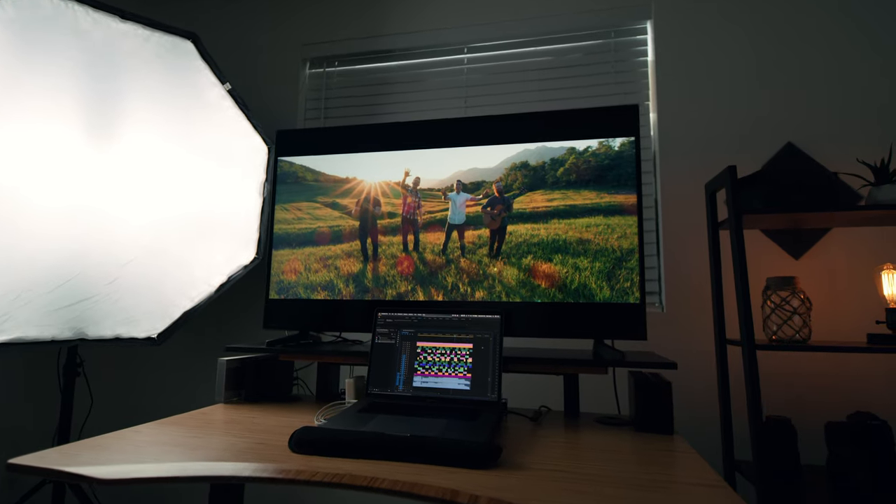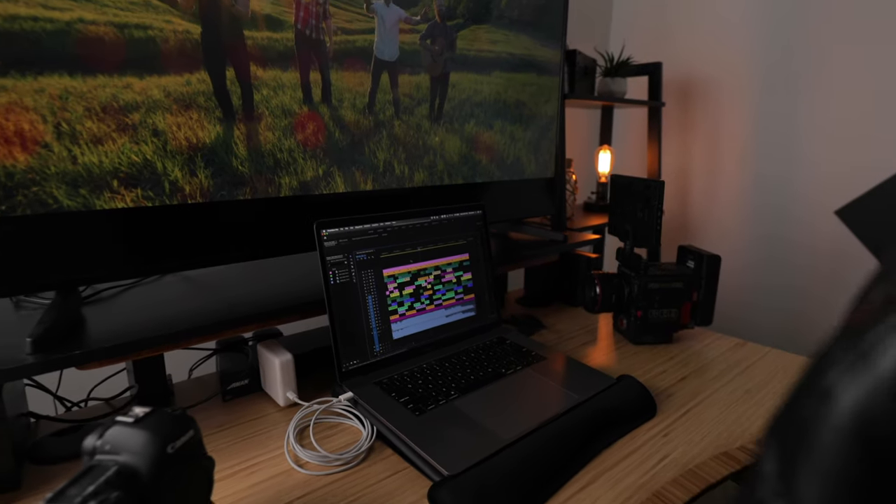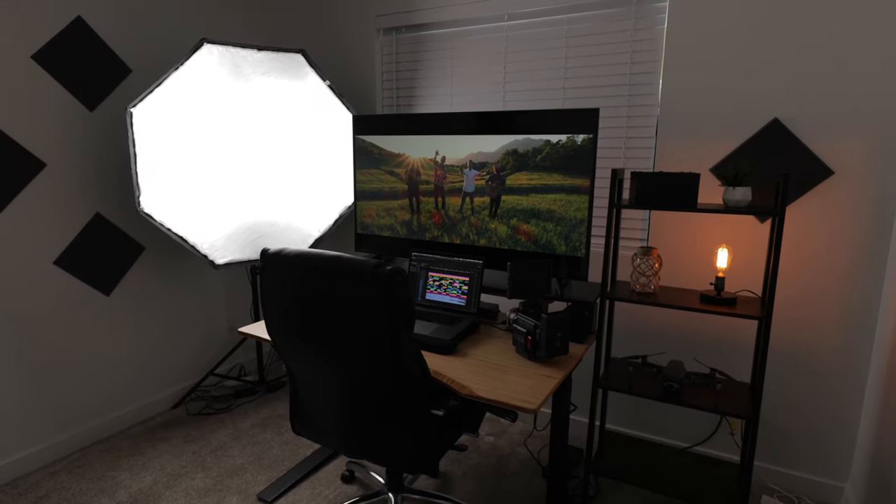Welcome to this video where I'm going to be showing you my dream editing setup and the different things that I love so much about it. This is something that has taken me months of research and years of saving up to be able to afford, but hopefully it'll help you make adjustments to your current editing setup or help you decide on things you'll want to add in the future as you upgrade. So let's get into it.